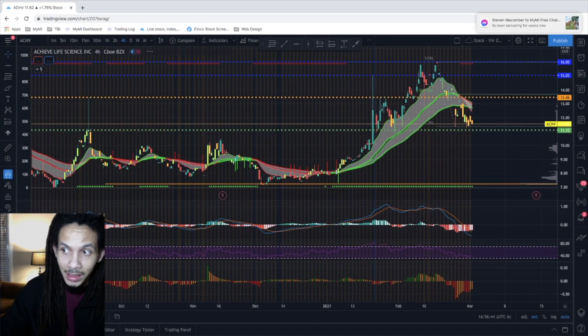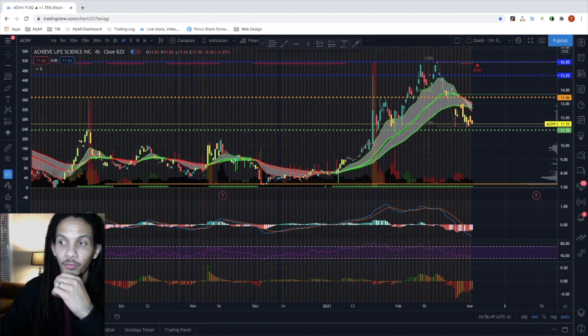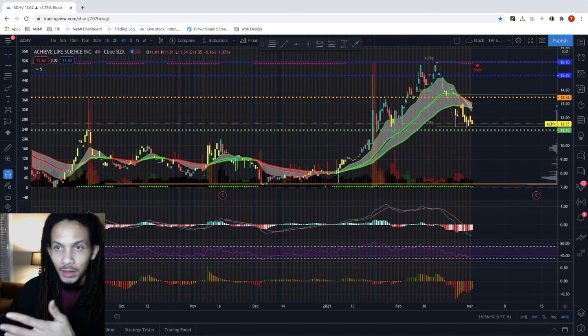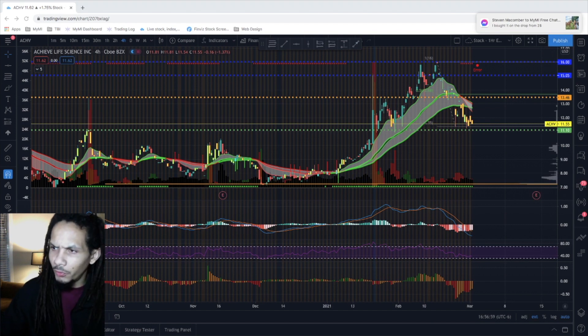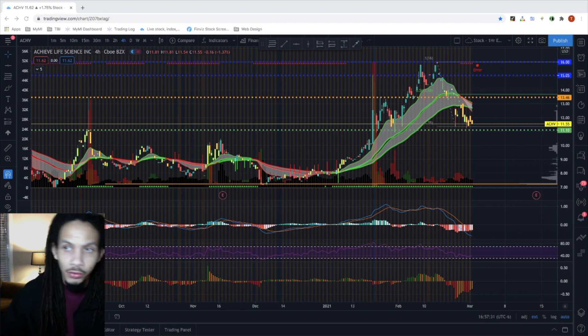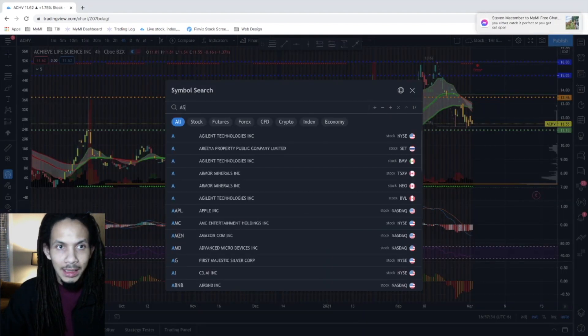Our next trade is ACHV. Initially alerted on December 14th when the stock was at $7.76, currently sitting at $11.54-$11.55, but it actually broke out to the $16s providing us with 106%. We did our split-and-run, still have 50% of our position in, and looking to reallocate the initial investment back into it. We're building a strong head-and-shoulders pattern, looking for that right-side shoulder to catch the swing to the upside around $13.46.